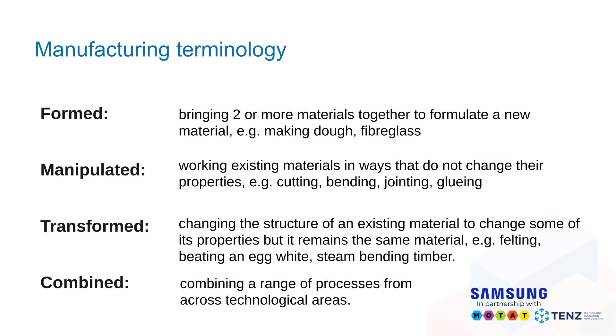You can also manipulate your materials — working with what you have and changing them in ways that don't alter their structural properties. For example, sawing a piece of wood, cutting, bending, joining, or gluing. The next concept is transformation: taking an existing material and changing some of its properties while it essentially remains the same material. Examples include using wool and felting in soft materials, beating egg whites in food technology, or steam bending timber by adding water and heat to enable it to bend into different shapes.